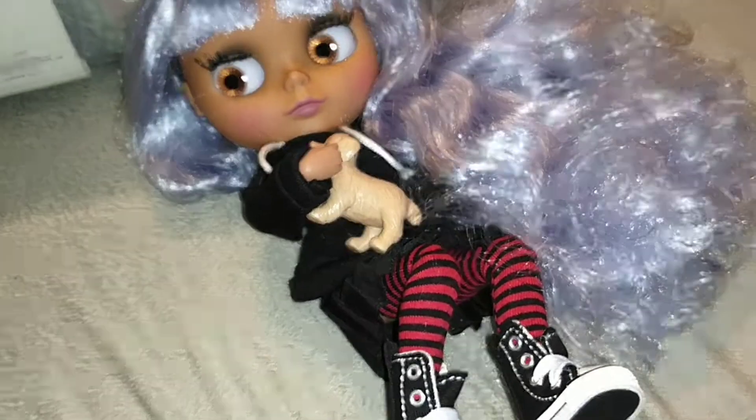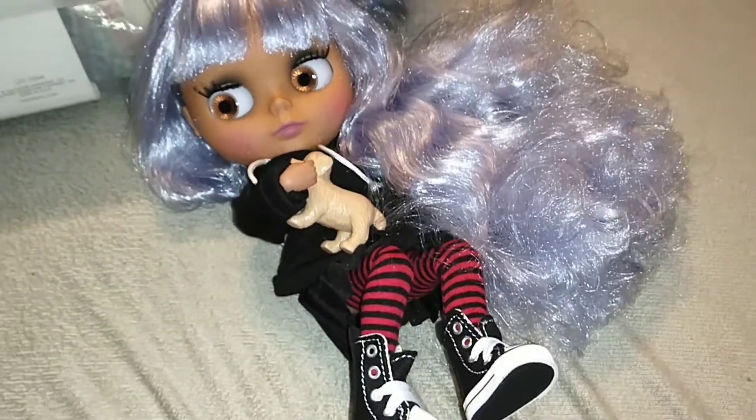But yeah, that is Jupiter. We will see you in the next video when I dress up one of the other girls. Bye guys.